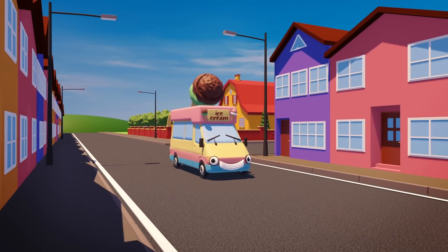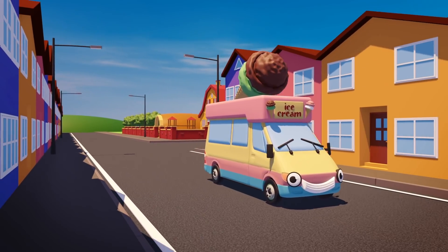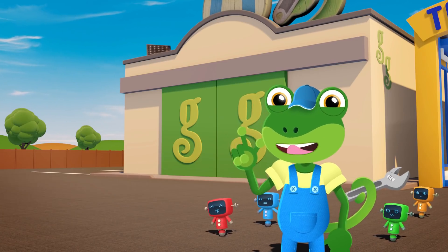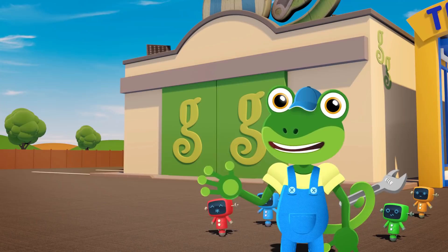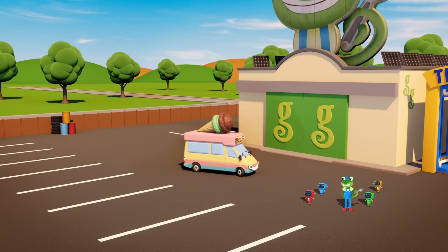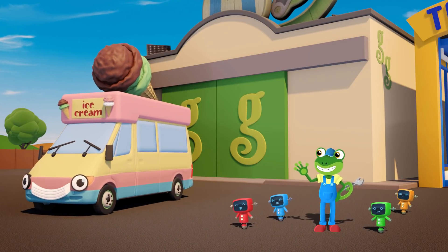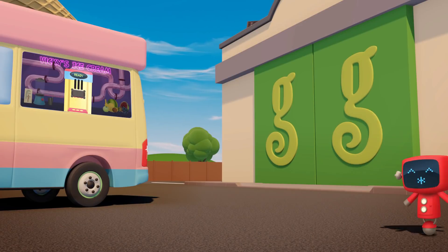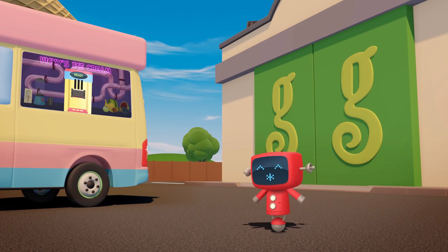Hooray! Vicky the ice cream van's on her way to my garage! Vicky's got the best selection of ice creams and ice lollies in town! Hello Vicky! Ok Red, you go first.